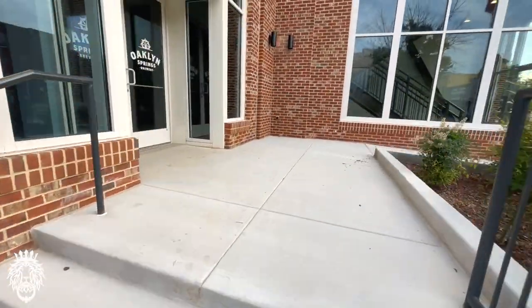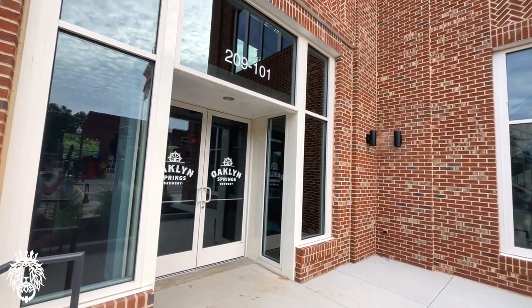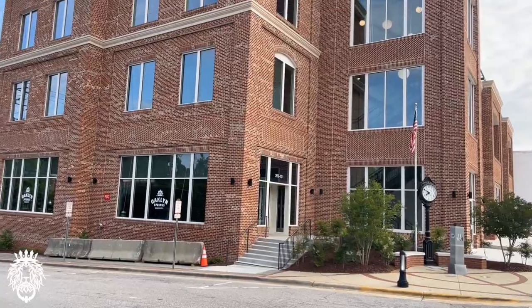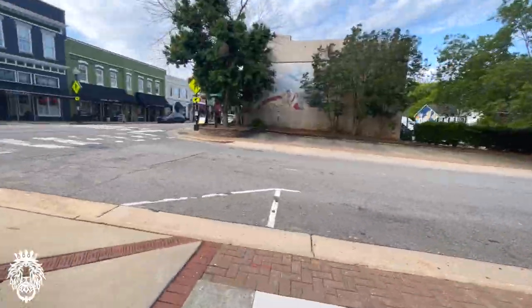This, as you can tell, is a newer building in the downtown area — this is Oakland Springs. They are a brewery. There's also a location in Fuquay-Varina; we featured it on our Fuquay-Varina downtown walking tour a few weeks back.